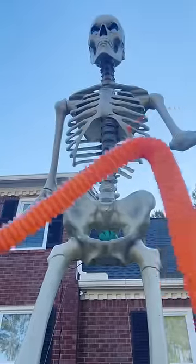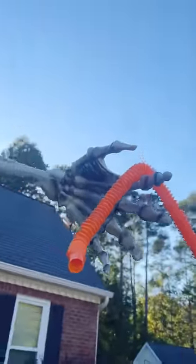Next, we're gonna try a pop tube. It's like his hand is perfectly made for a pop tube. 10 out of 10.